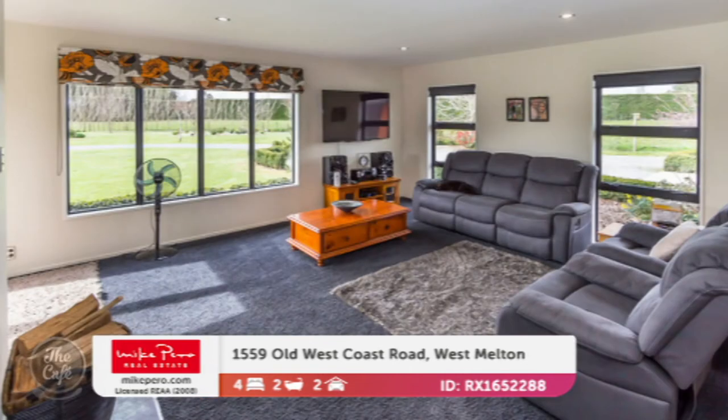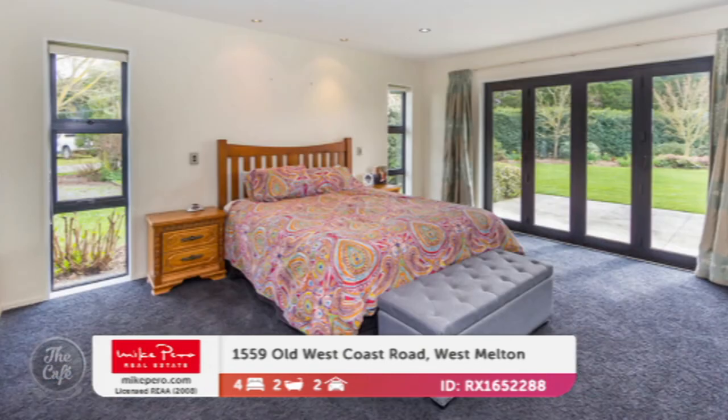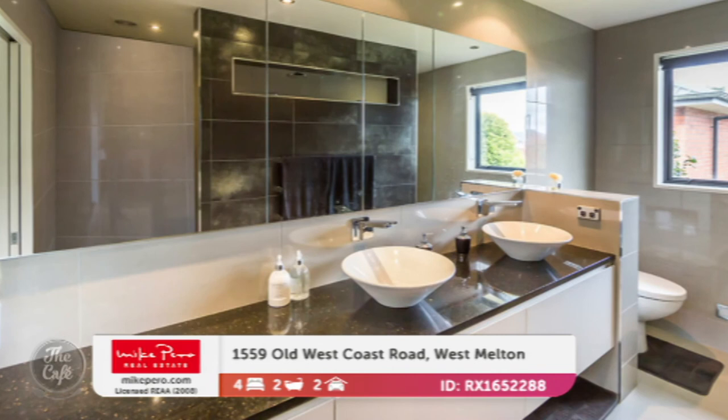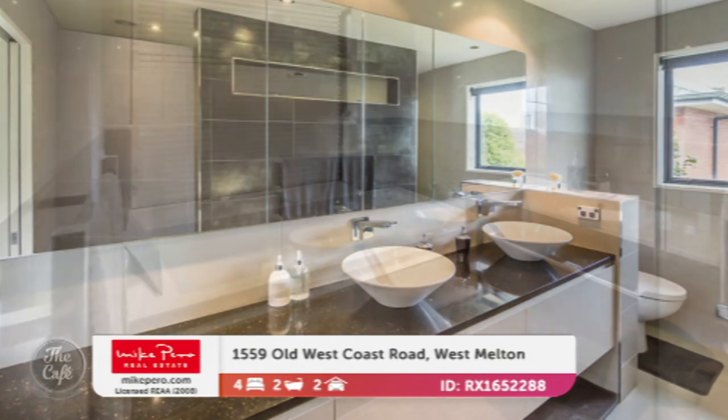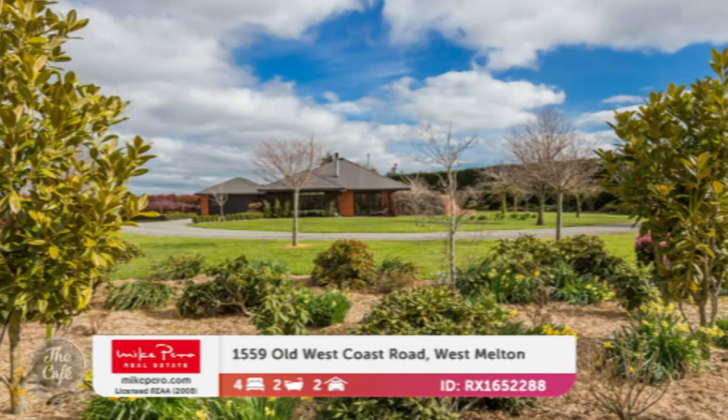Nice shelving — you can put all your knick-knacks and awards there. Four bedrooms in total, with a big floor area of 295 square metres more or less. It's been modernised in some spaces, with a lovely bathroom. And for those who have green fingers and like to grow things outside, there's two tunnel houses, a four-bay barn, a separate workshop, and garden sheds and a hen house close to the house.